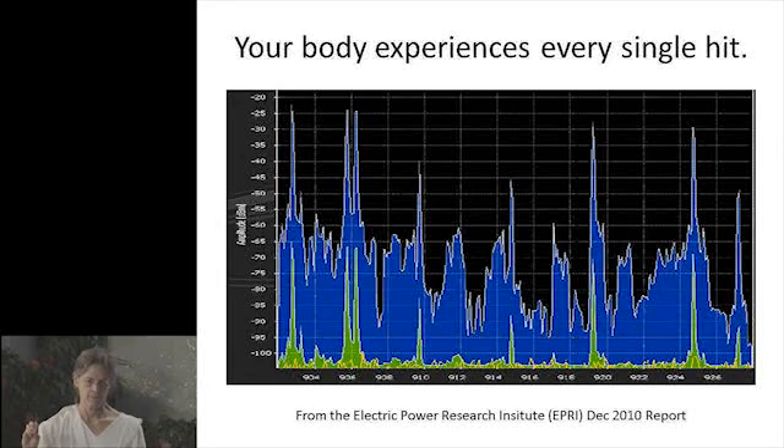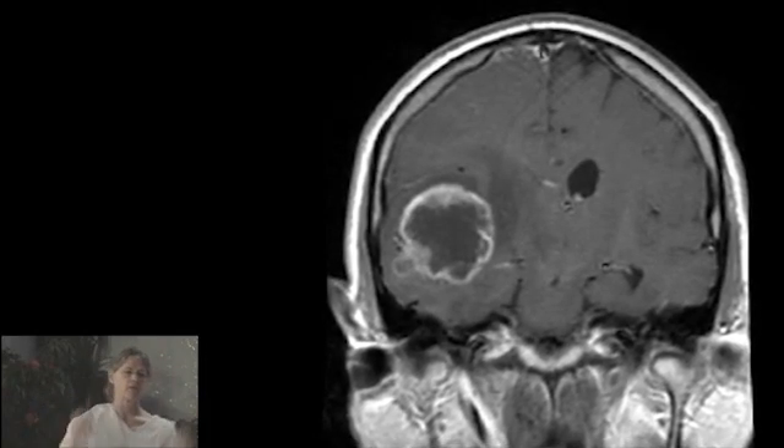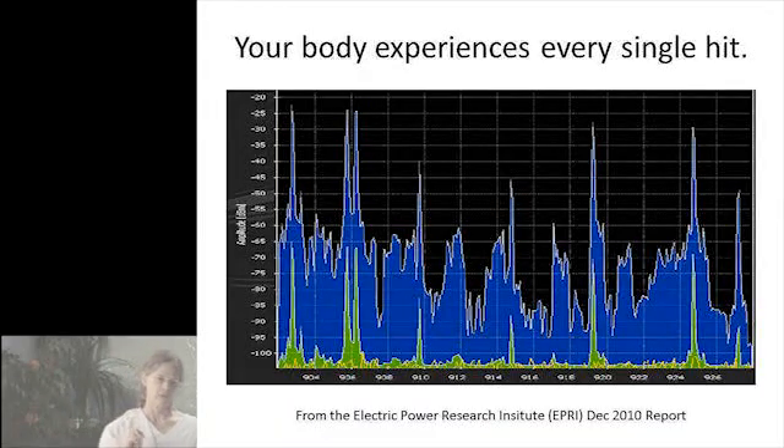One of our members' sons was just diagnosed with a glioblastoma — a brain cancer. It occurs in the temporal lobe, and it is on the rise significantly and dramatically. Glioblastomas are most often found on the left side, where most people hold their phone. He wasn't electrosensitive and didn't feel any problems. You have five months to live with a glioblastoma without chemotherapy, 15 months max. Smart meters are this stuff on steroids.